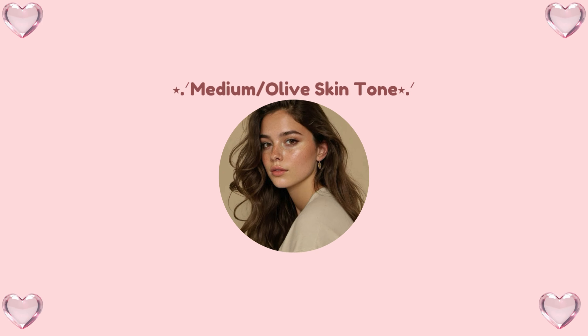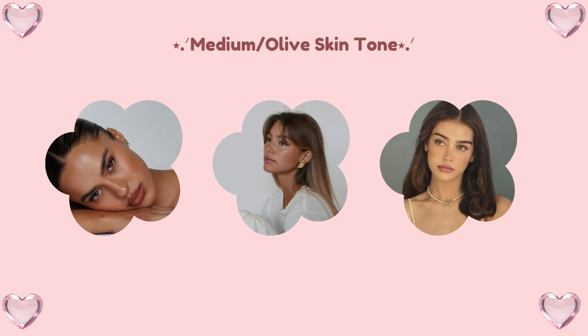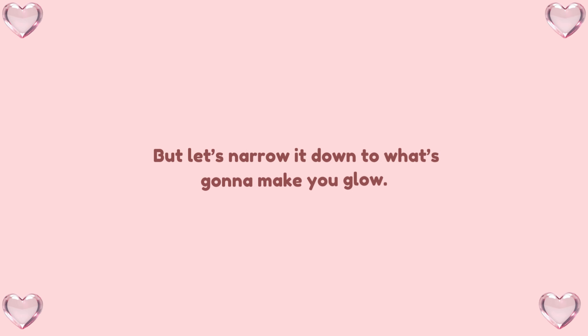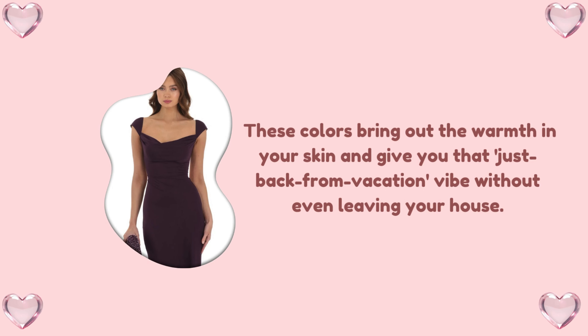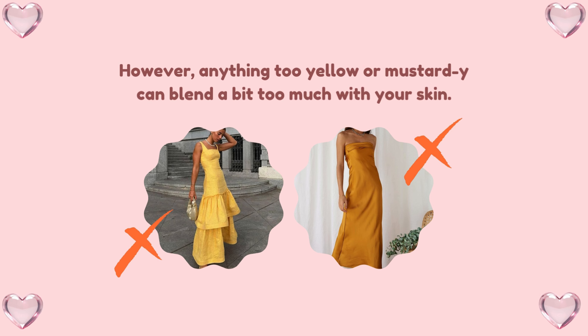Medium/olive skin tone — where warm and cool collide. My gorgeous medium and olive skin tones, you lucky souls can rock a huge variety of colors, but let's narrow it down to what's gonna make you glow. Jewel tones like emerald green, ruby red, and deep purples are your best friends. These colors bring out the warmth in your skin and give you that "just back from vacation" vibe without even leaving your house. However, anything too yellow or mustard can blend a bit too much with your skin — we don't want to look like a human sunflower. Keep it chic.